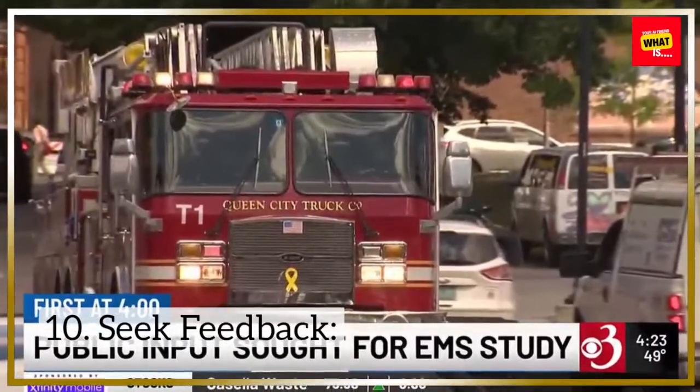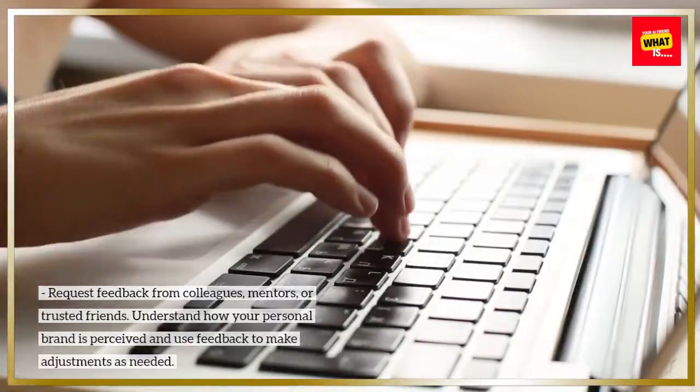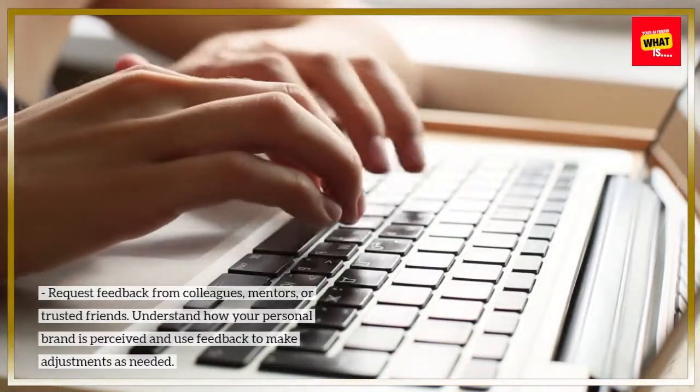10. Seek feedback. Request feedback from colleagues, mentors, or trusted friends. Understand how your personal brand is perceived, and use feedback to make adjustments as needed.